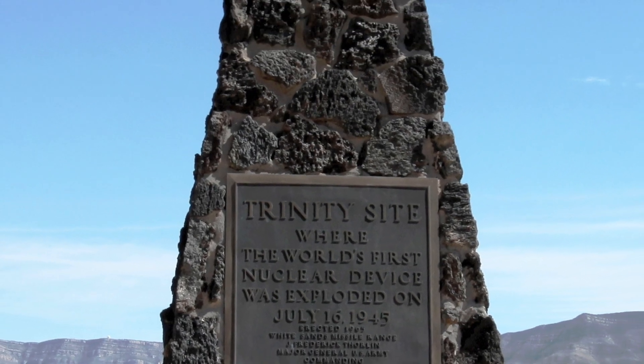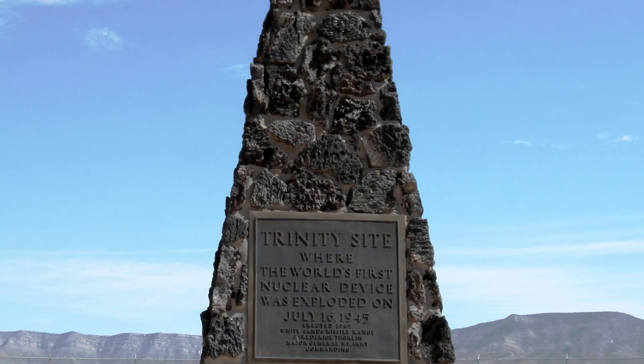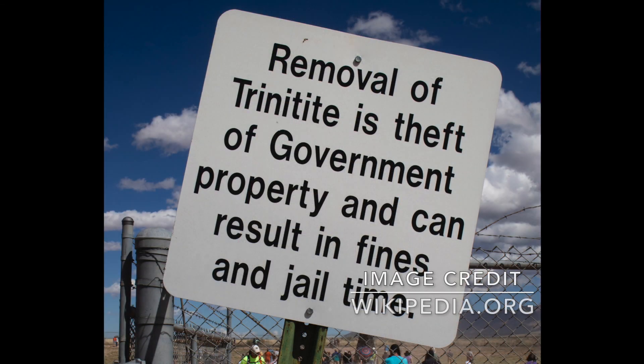Do not think that visiting the site will allow you to catch some trinitite, though. As already mentioned, all the trinitite has been removed. And if you are lucky enough to stumble upon a piece and decide to take it with you, it is a federal offense ending in a huge fine or imprisonment.